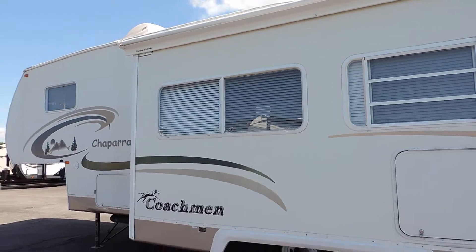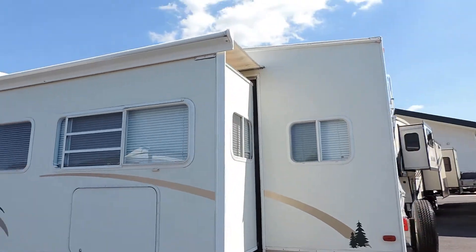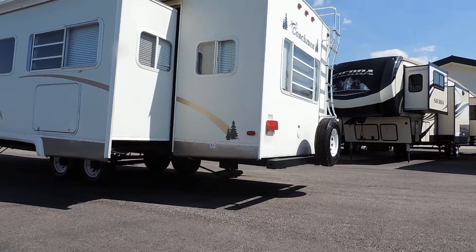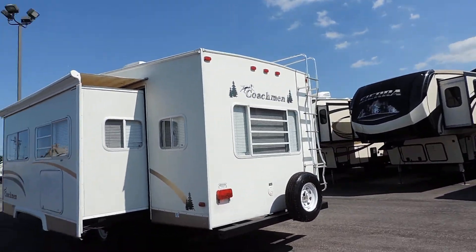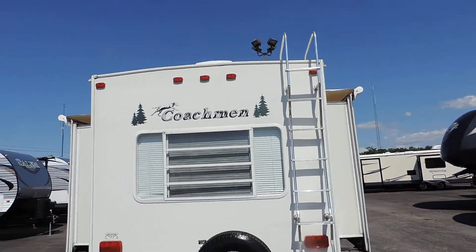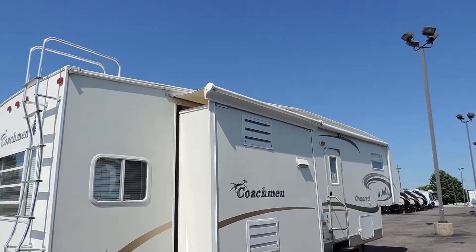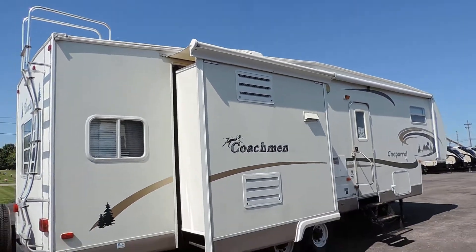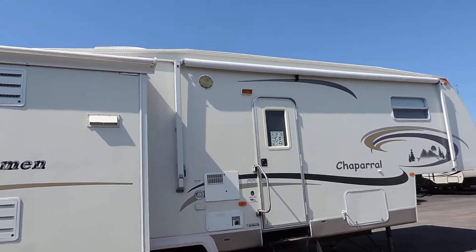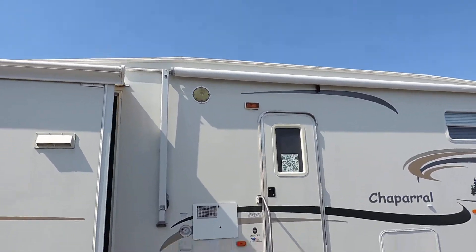All the decals are in great shape — they're not cracked at all. It's got power landing gears up front and two scissor jacks in the back, a spare tire on the back bumper, and a nice ladder to get up onto the roof. There's a nice big bay window on the back wall, your second slide out on the passenger side with a slide awning at the top, a big entrance grab handle, a six-gallon hot water heater, a nice big porch awning, and an outside porch light.